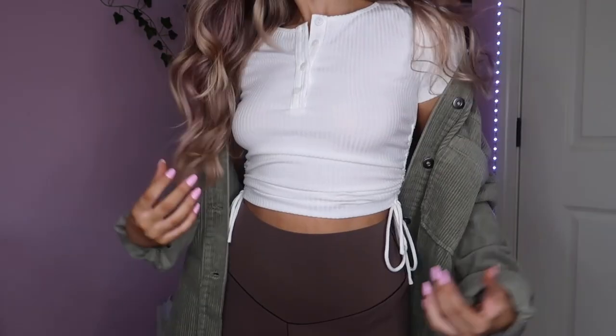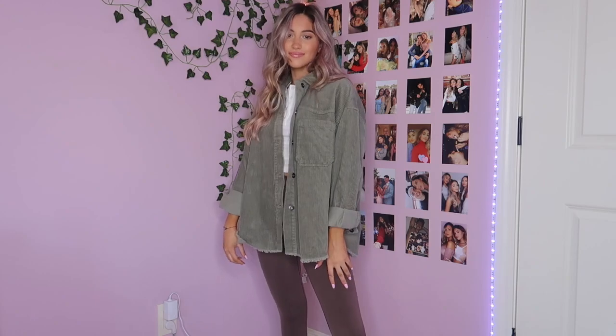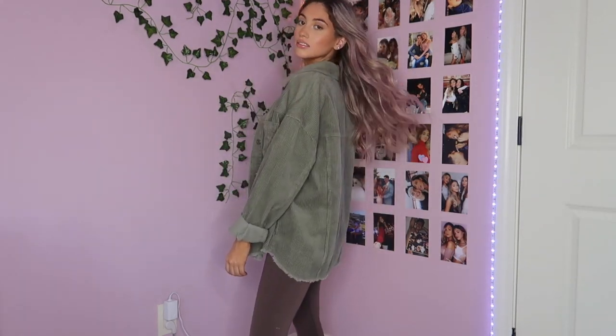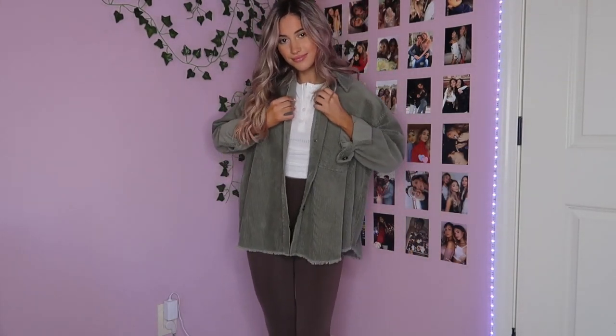For the tenth and final outfit, I paired my favorite leggings — from Aerie, a really pretty brown-purple color — with a white t-shirt from Princess Polly that cinches at the side so it's really flattering and has buttons on the front you can unbutton as much as you want. I also layered it with this corduroy jacket from Zara that I'm literally obsessed with — it has a distressed hem, rolled-up sleeves, and just looks really cool. This jacket is such a staple for layering in fall, and all these outfits can be mixed and matched to make so many different looks.